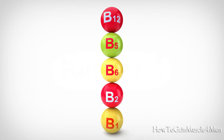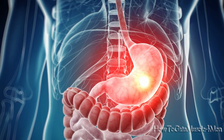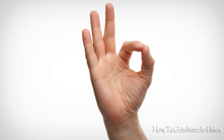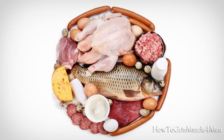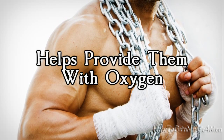Number 2 – B Vitamins. B vitamins are an essential group for muscle growth because they are involved in the absorption and metabolism of nutrients that generate energy and muscular growth. I will now describe the specific benefits of each. Thiamine B1 is essential for the metabolism of proteins, encourages muscle growth, and helps provide them with oxygen.